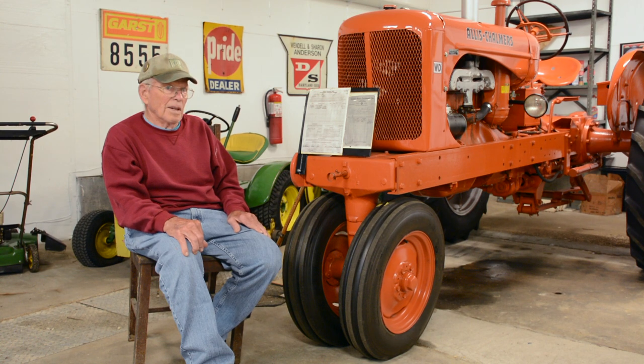Has this ever made it to Moose's plow days? No, and it never will. So you primarily take the Ferguson, the M, the WD-45, and the other WD to plow days. This one is just for looks — I'll take it to a couple of fairs.